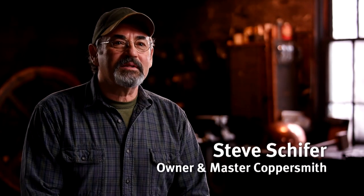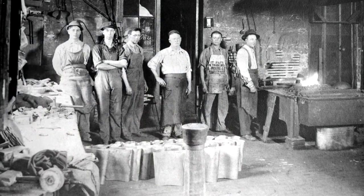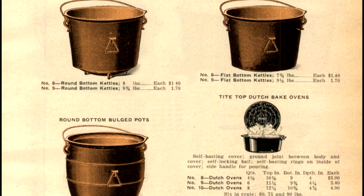Copper kettles have been made in this location for over 140 years. It all started in 1874. The reason it started was apple butter — everyone was making it, and that required a copper kettle.